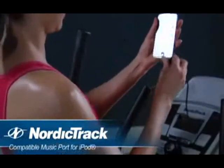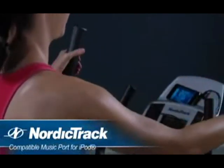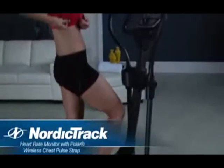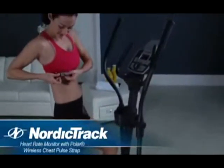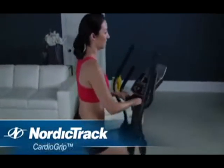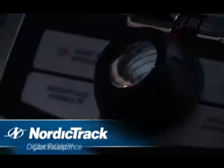Plus, with a compatible music port for iPod, it's easy to plug in, rock out, and stay motivated. And with the included Polar wireless chest pulse, you'll get a continuous heart rate reading displayed on your console. Two hand grip sensors are also conveniently built into the handlebars.